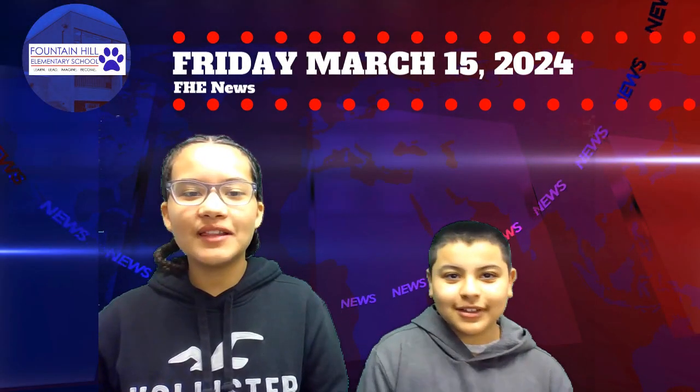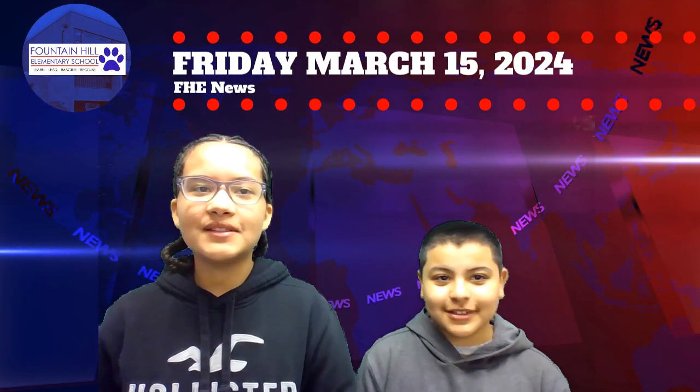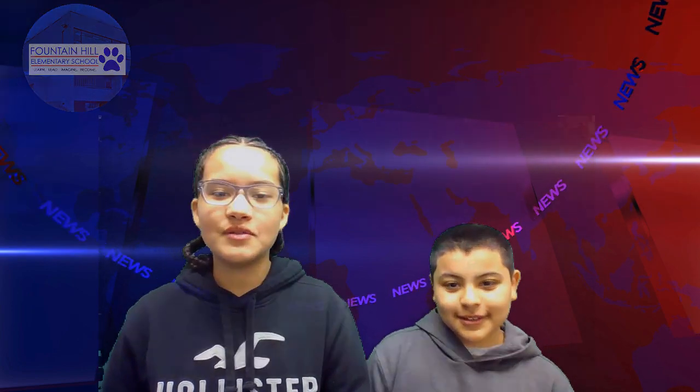Good morning, this is Riley and Ezekiel from Mrs. Riley's class with the Fountain Hill News.